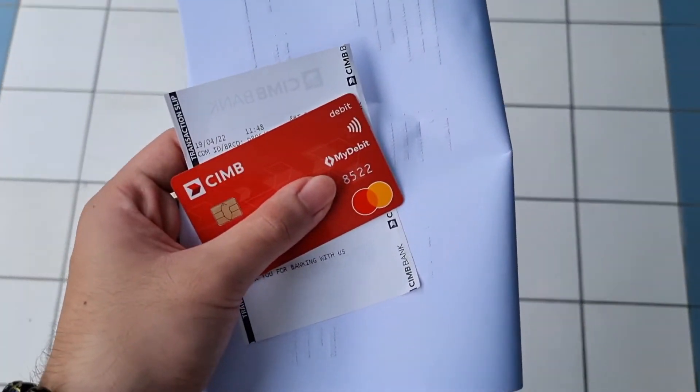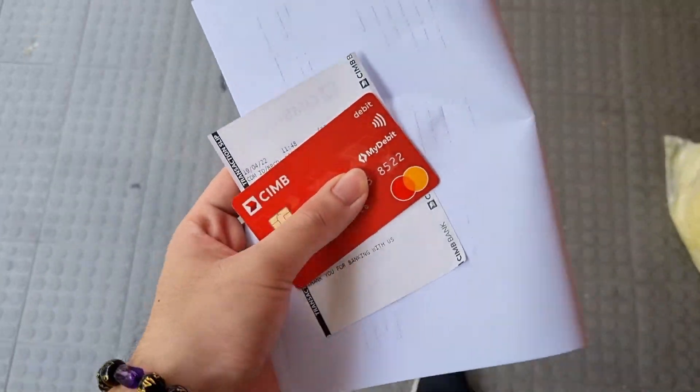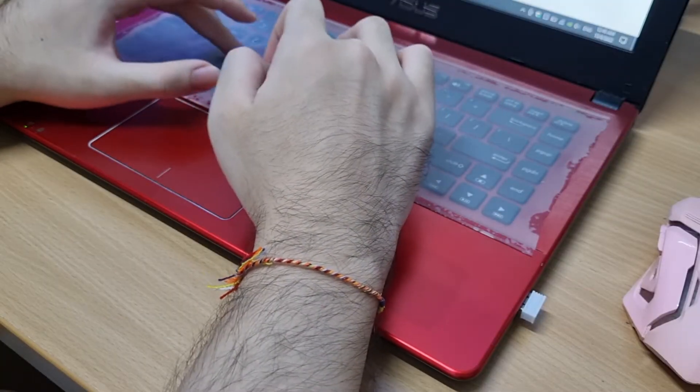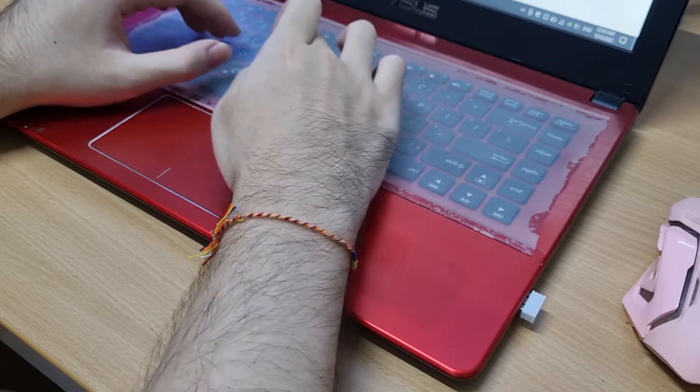For my university, MMU, they're using CIMB bank. At the bank, you should tell the staff that you need this account for PTPTN purposes, because they seem to not let you create a bank account without a specific purpose.